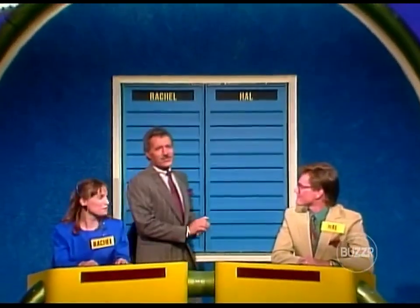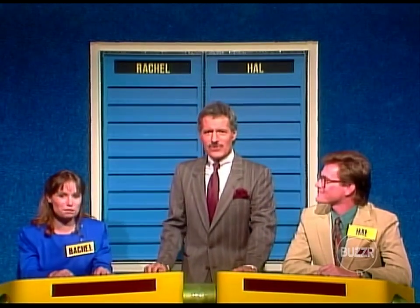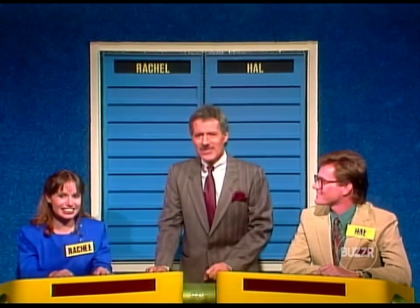We have a returning champion and a returning challenger. First of all, I will introduce the champ. Her name is Rachel Peachy — I love that name — and she won a prize worth $1,500 on our last program. How do you feel today? You all set to do better? Feel great, yes. You feel a little more confident, a lot less nervous than last time? Yes.